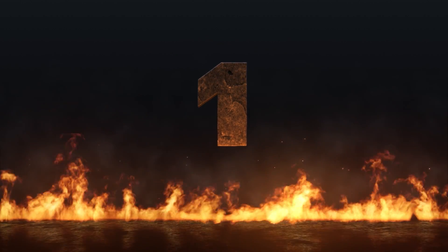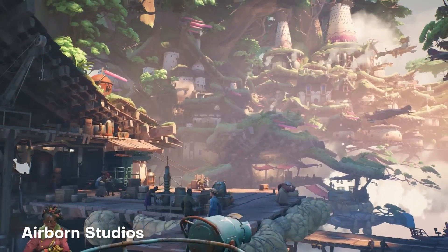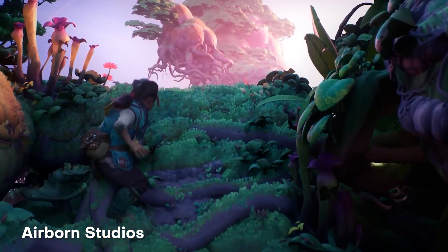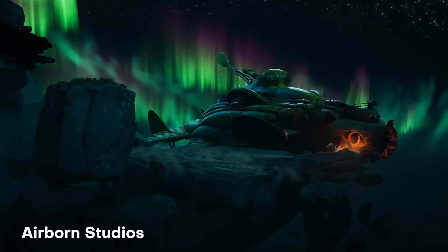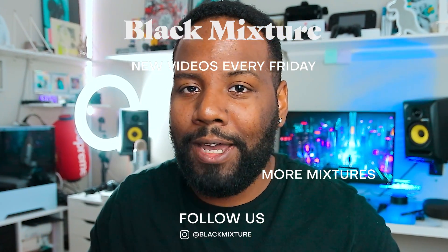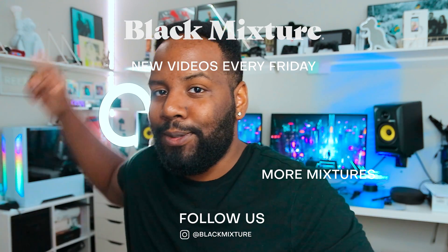Last but not least, at number one, Airborne Studios brings us this amazing short film created entirely in Unreal Engine 5. What's super impressive is the beautiful character design, the amazing environment and details, as well as the animations that really make this pop. I love this stylized art style and how well all these elements come together. Not only that, but it is entirely rendered in real time, which is just mind blowing. If you guys are curious to start creating in Unreal Engine, I highly recommend you check out Jonathan Winbush's channel — he can take you from a complete beginner to an expert in Unreal Engine 5. As always, I hope to catch you in the next one. Peace.